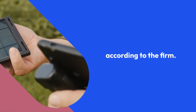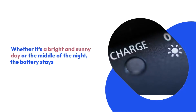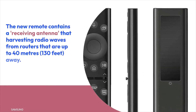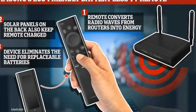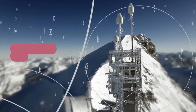Whether it's a bright sunny day or the middle of the night, the battery stays fully charged by collecting a router's radio waves and converting them to energy. The new remote contains a receiving antenna that harvests radio waves from routers up to 40 meters away.